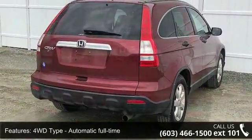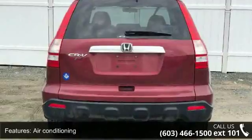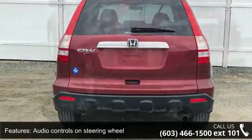Air conditioning, audio controls on steering wheel, automatic transmission in center console, partial with storage.